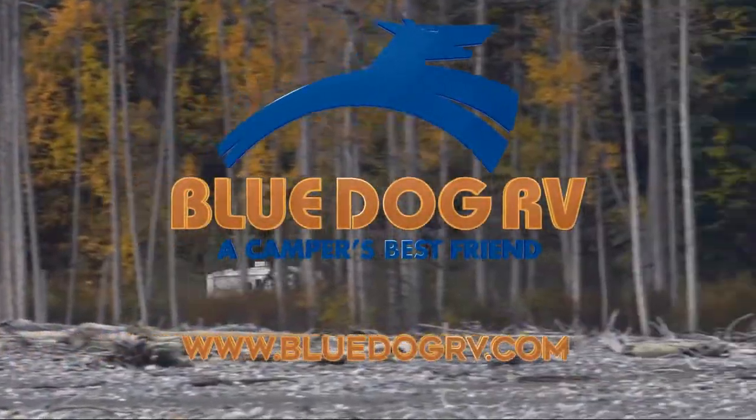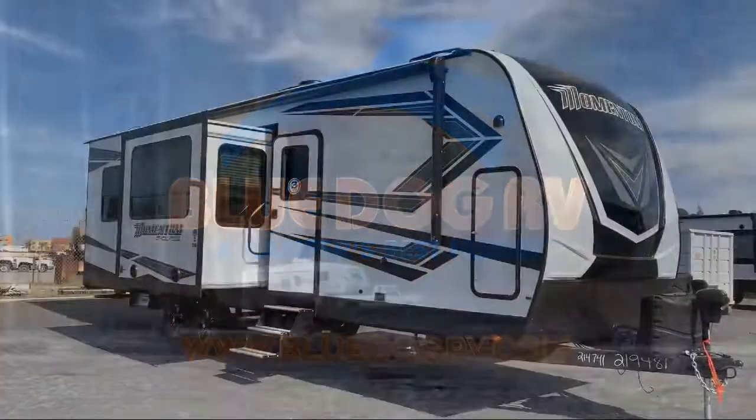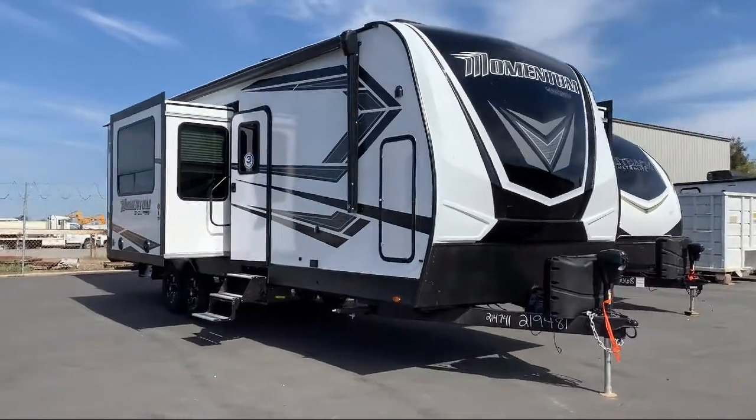Welcome to Blue Dog RV, the West's number one RV dealer. And here's a look at another unit from our massive inventory.